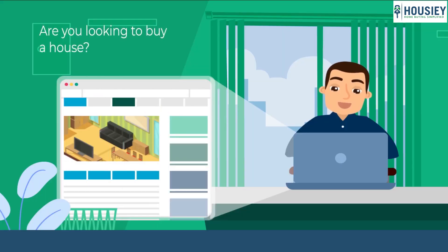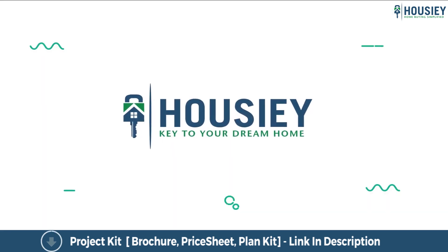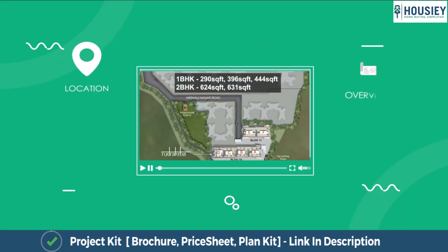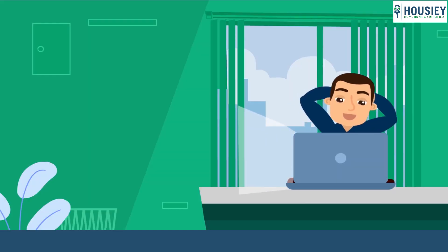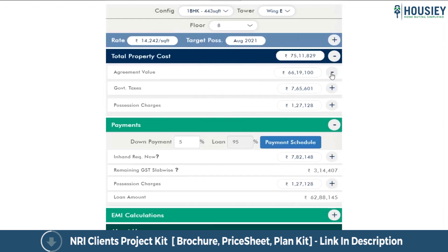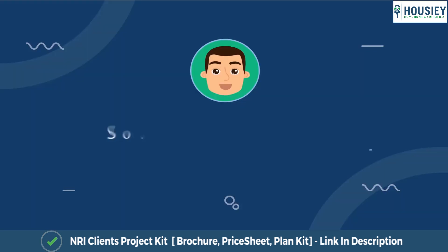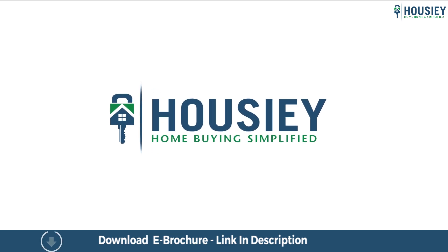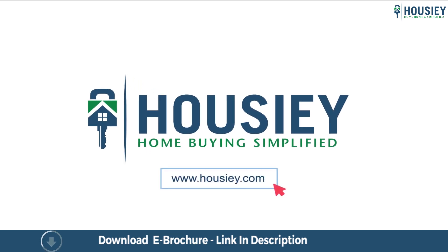Looking to buy a home but why do a physical site visit? Howzee brings to you the unique concept of online site visit with project unboxing videos, actual site tours, 360 building views, and complete cost sheet with payment breakup. Sounds interesting, isn't it? So save the time and simplify your home buying process — visit Howzee.com now.